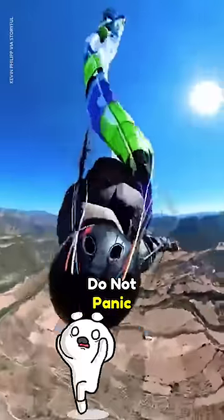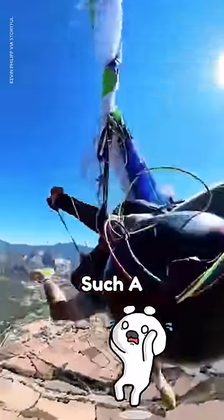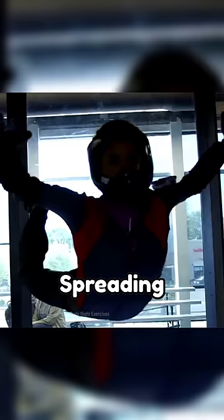Step 1: Do not panic. I know, not something you can manage in such a situation, but you have to. Step 2: Form an X shape by spreading your arms and legs to slow down your descent.